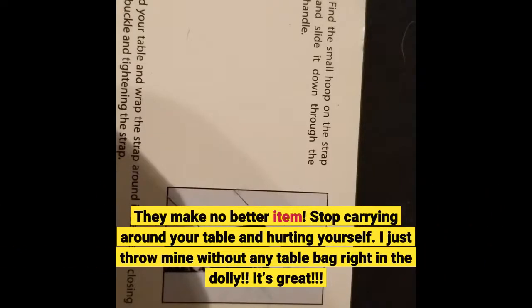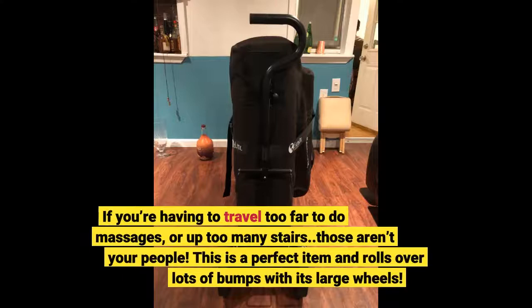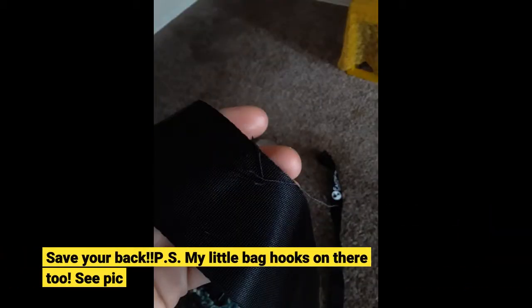Stop carrying around your table and hurting yourself. I just throw mine without any table bag right in the dolly — it's great. If you're having to travel too far to do massages or up too many stairs, those aren't your people. This is a perfect item and rolls over lots of bumps with its large wheels. Save your back. P.S. My little bag hooks on there too — see pic.